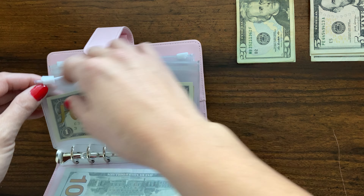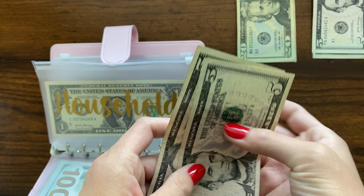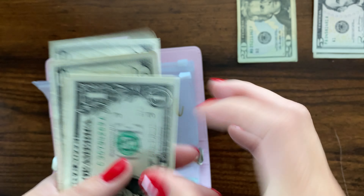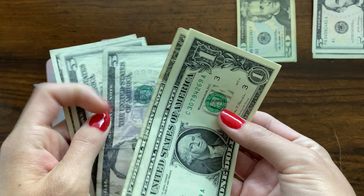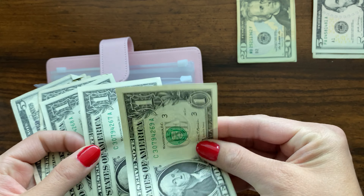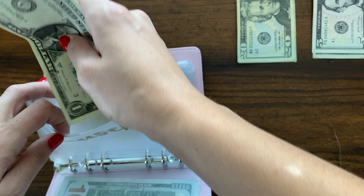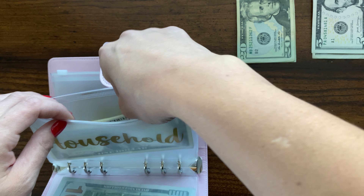Household is gonna get $10. I should have a little bit of money in here already, so now I have $19 total. These bills are so crispy. I'm glad I'm building up household a little bit because there are a few things we're starting to run out of.